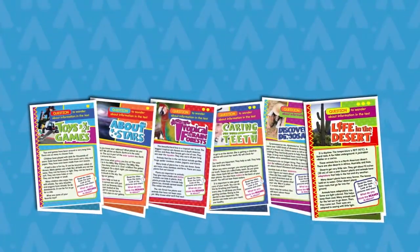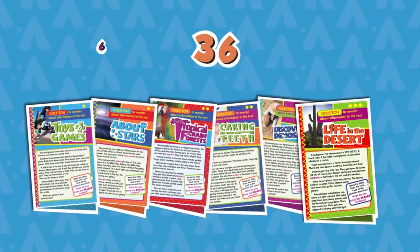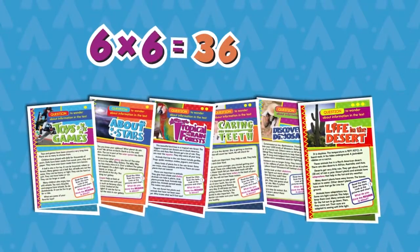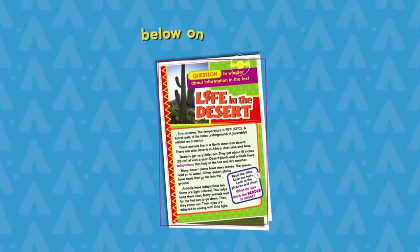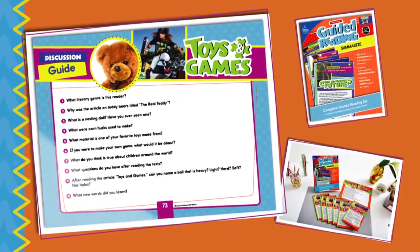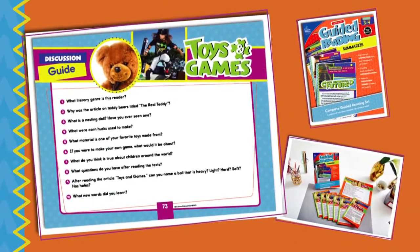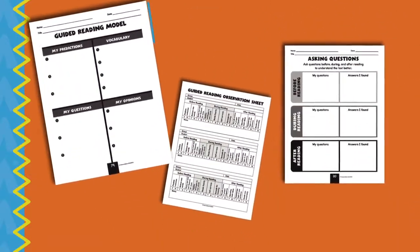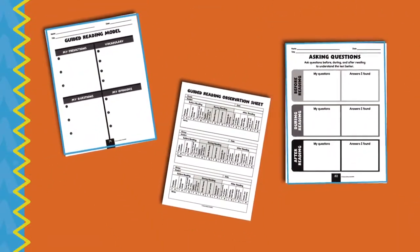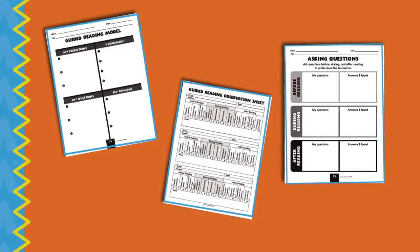Perfect for differentiated instruction, each book features 36 readers — six copies of six nonfiction topics — for students reading at below, on, and above grade levels. Made of durable cardstock with a wipe-on, wipe-off surface, each 80-page book includes discussion guides for the readers, a guided reading model, a graphic organizer, and a recording sheet.